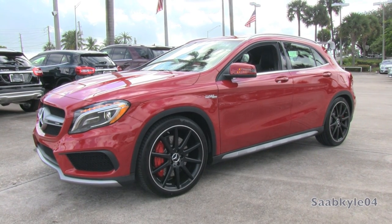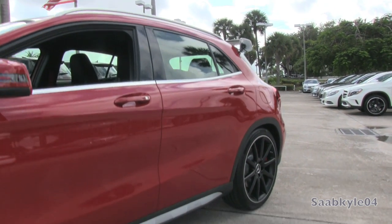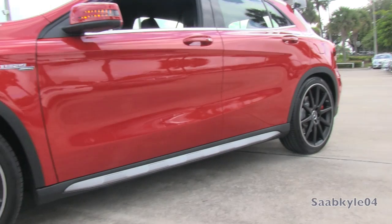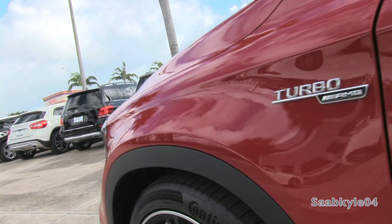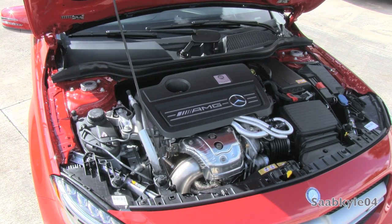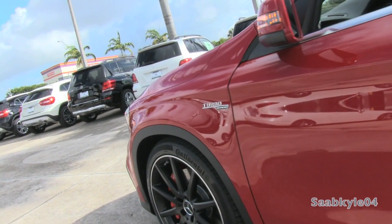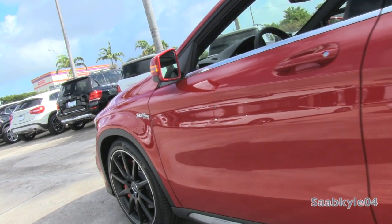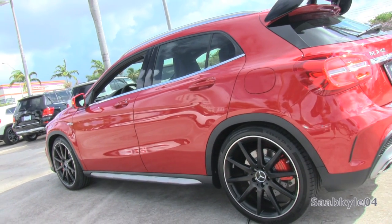The GLA can be had with your choice of two powerplants, from the base 208-horsepower 2-liter turbo 4-cylinder in the GLA250, to the highly-modified AMG turbo 4 in the GLA45 that rings in at an impressive 355 horsepower, making it the most powerful production 4-cylinder on the market. This also means that Mercedes-AMG offers the widest range of high-performing SUVs in North America of any other brand, from the GLA45 to the ML63, GL63, and the iconic G63.